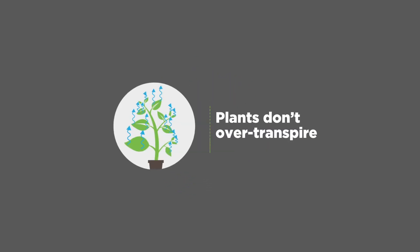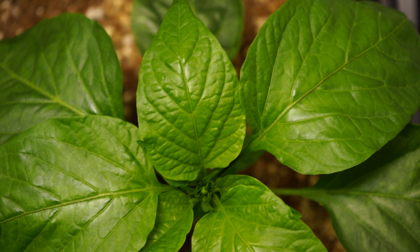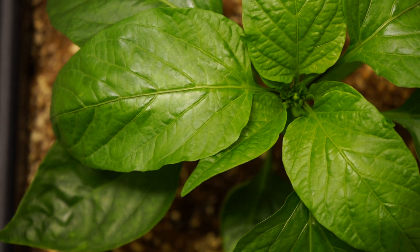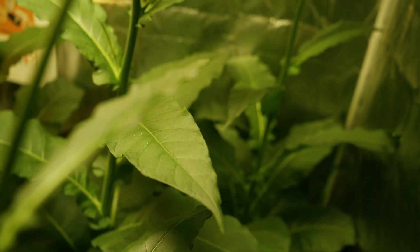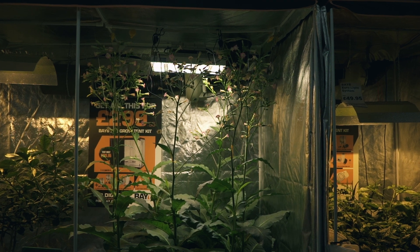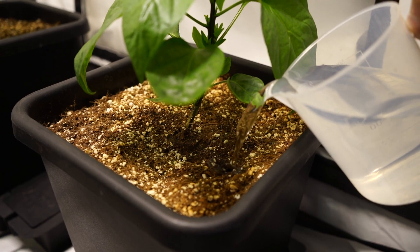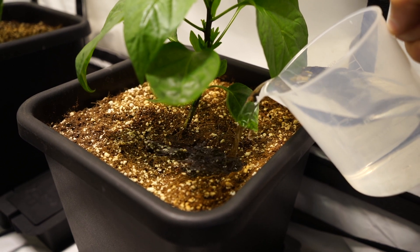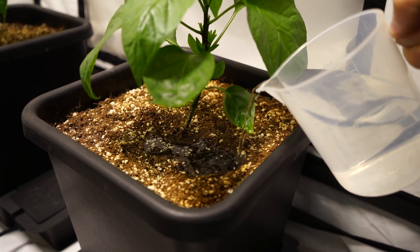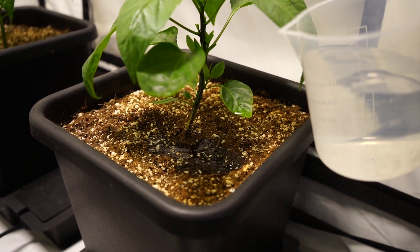Number two: plants don't over-transpire. In summer, plants in hot grow rooms transpire very quickly to try to cool themselves down. To replace the water lost, plants take up more water via roots and fewer nutrients. At best, this slows growth. As plants draw more and more water through the roots, the nutrient strength in your pots, tank, or system quickly climbs higher and higher — and this can cause toxicity.